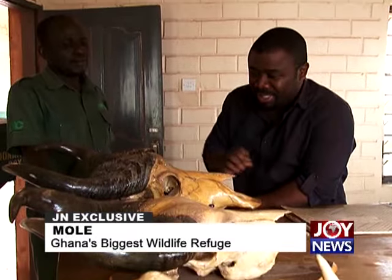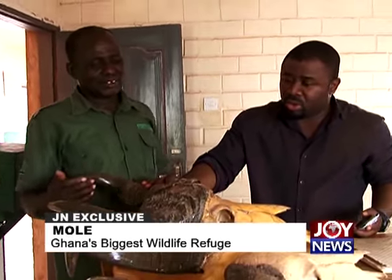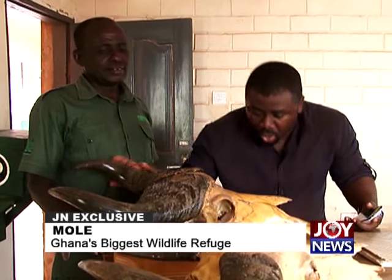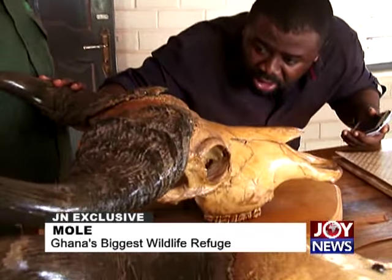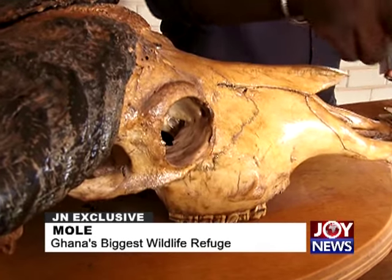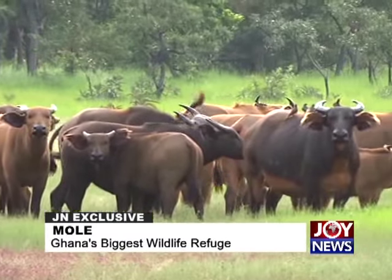At the Mole Museum, the narrator encounters real skulls and remains of animals that died naturally. There's the head of a male buffalo — massive and real — and a female buffalo skull alongside it. Also on display is the skull of a roan antelope, one of several antelope species in the park. The park has 94 species of mammals in total.